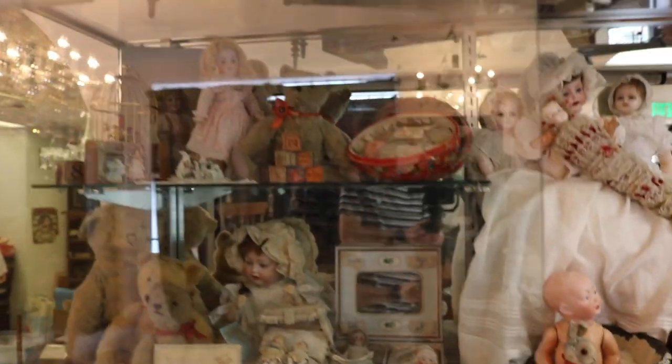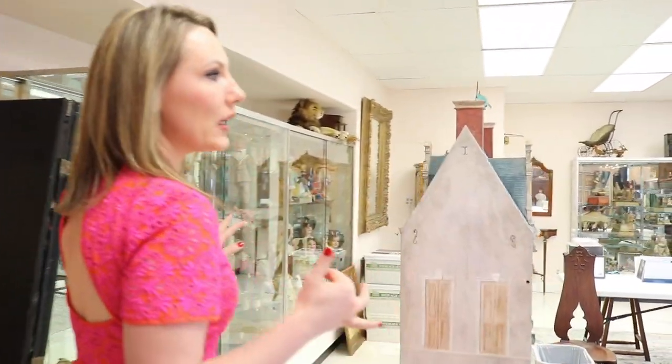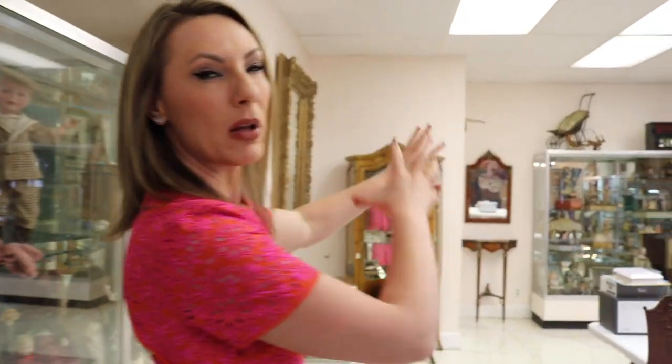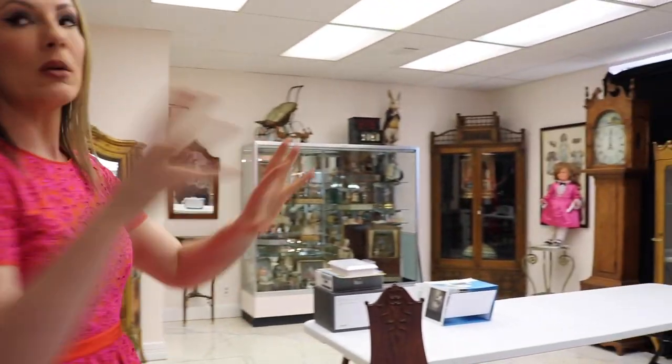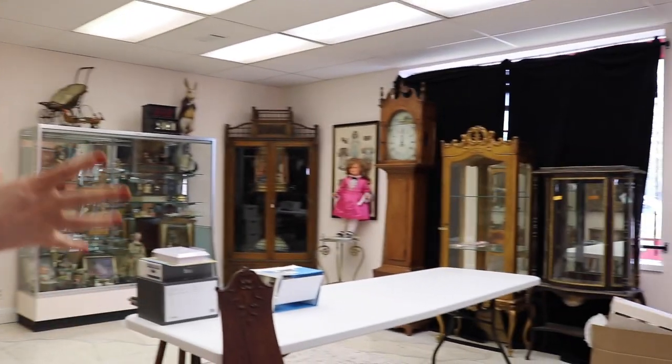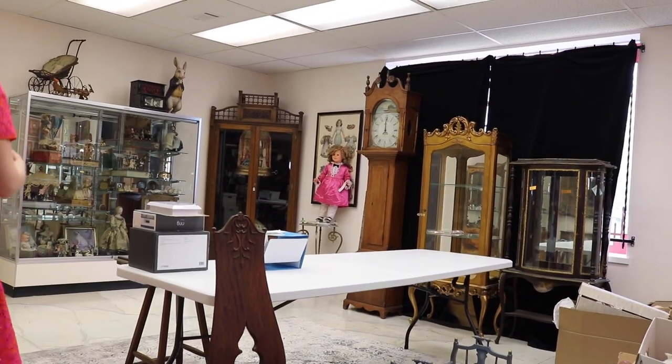Let me know what your favorite thing in the case is, or if you like seeing the cases — it's fun to share. Come along with us. We worked really hard yesterday clearing out a lot of the Grace dolls that were up here taking up a lot of this area, and we moved them to the back.